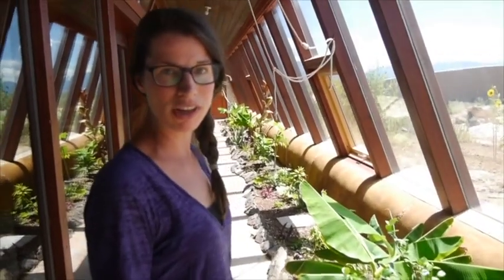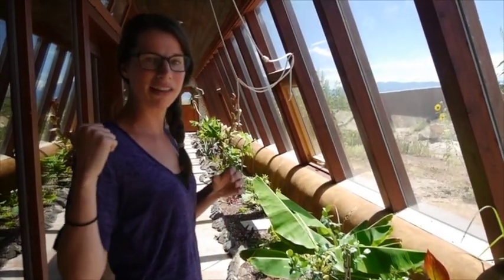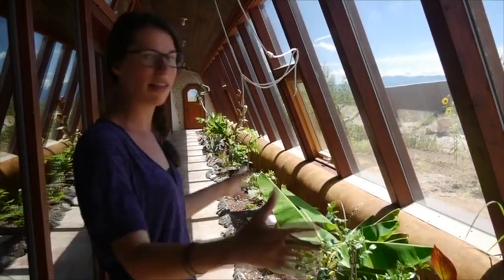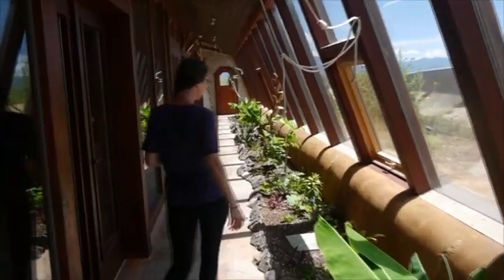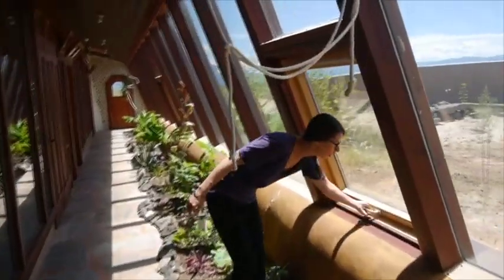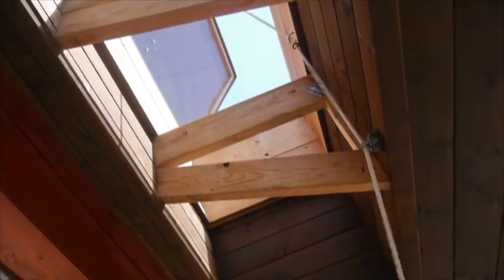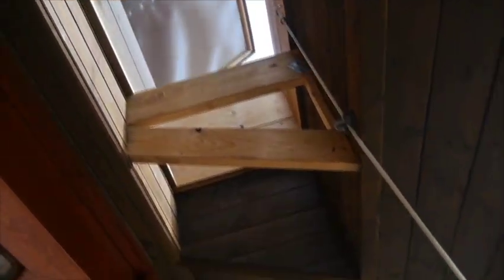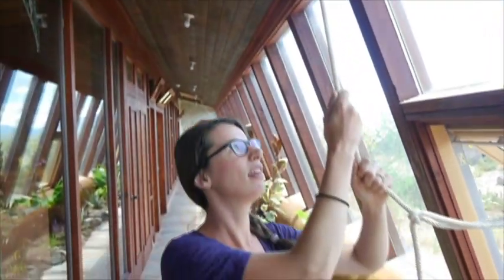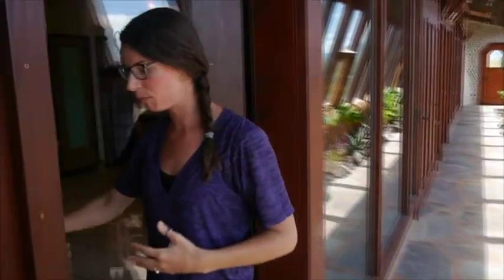This is the main greenhouse hallway — we like to call it a buffer zone. Especially during winter, it holds a little more heat, almost tricking the interior space into thinking that the temperature out here is the outside temperature. During summer, you can pop some of these windows open. Overhead we've got skylights with ropes — all gravity-operated skylights that allow nice airflow coming in and out of the home.